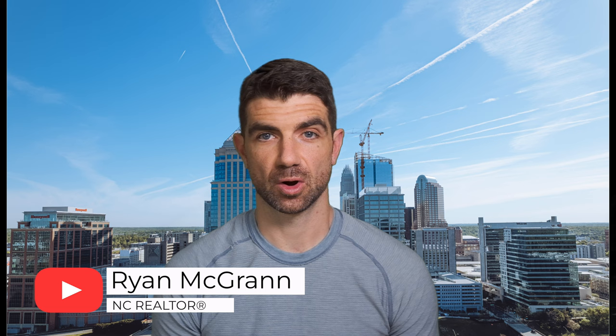So do you want to get out of Charlotte? Maybe you can work from home now and you're looking for a little more space? Or maybe you're moving to the area but being in the city doesn't appeal to you? Matthews might be the answer for you.